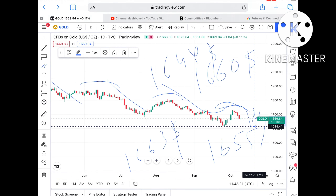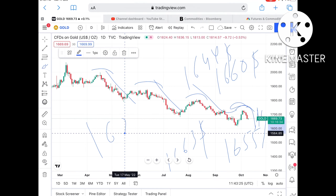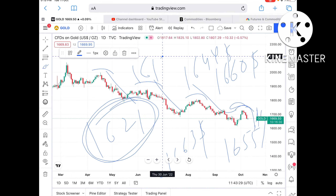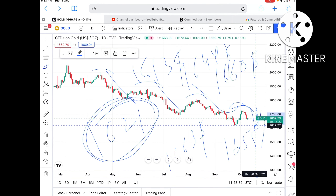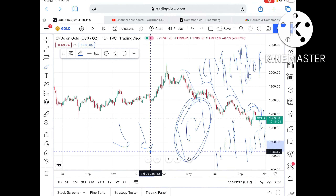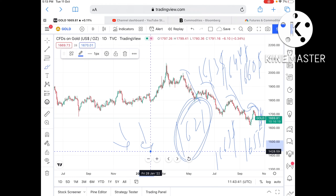Once the price falls below $1644, there is a higher probability it can move further down towards $1621, which is a weak resistance, so higher probability is there we can see a level of $1630. And once the price goes below $1613 there is a probability the price of gold can move further lower.